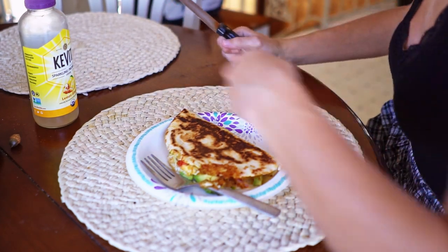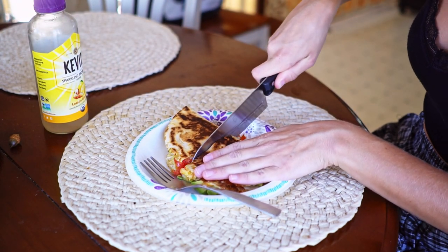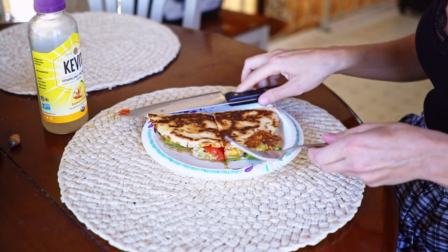I'm drinking the lemon ginger Kavita kefir water, by the way — I love that. If you haven't seen my video about kefir water versus kombucha, you should definitely check it out. I'll leave that in the description.